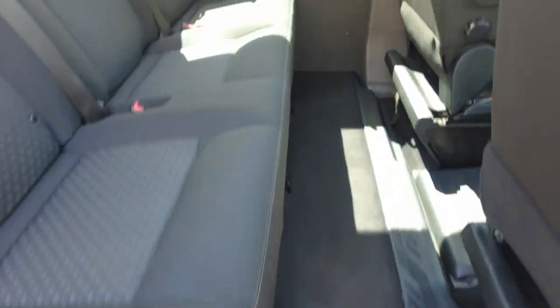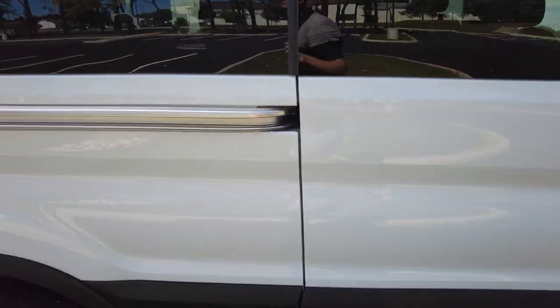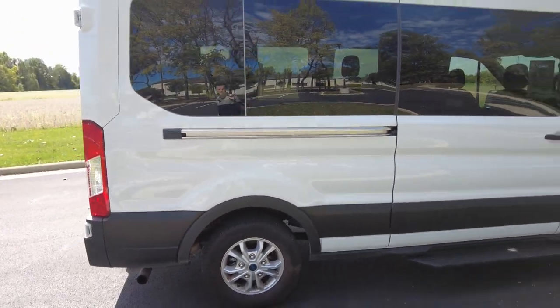Any of these rows of chairs, or the individual ones, are removable — they're just quick disconnects. Just pull right here and you can actually take the seat out of the van. Maybe you've got something big you want to store in that spot, or you're cleaning — whatever you might be doing.